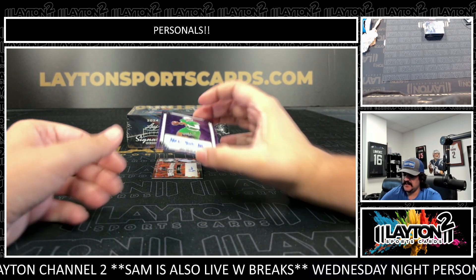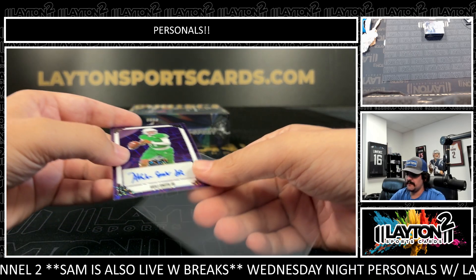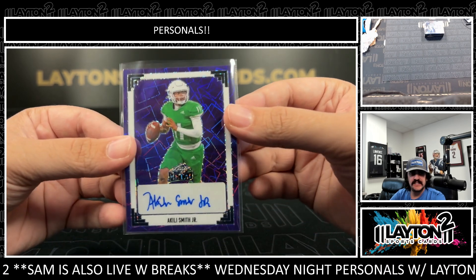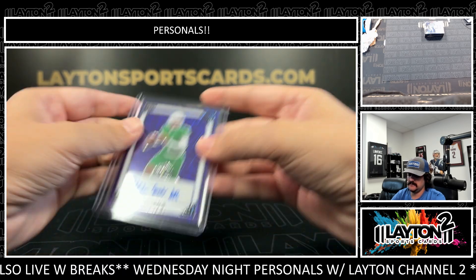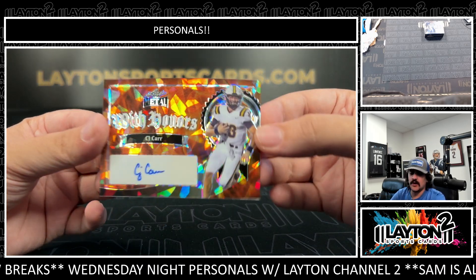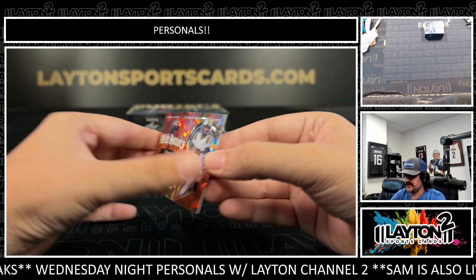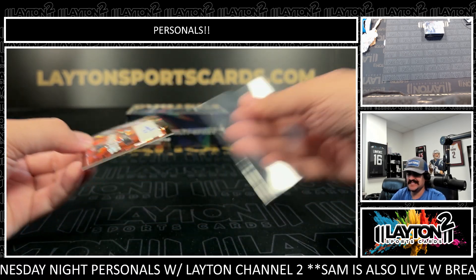We got Akili Smith Jr. — that one's going to be purple, numbered two of four. And last one here is CJ Carr on the orange ice, that one is numbered three of four. CJ Carr with honors, three of four.